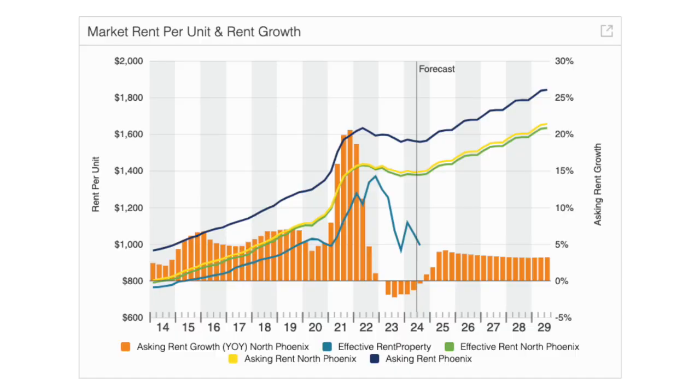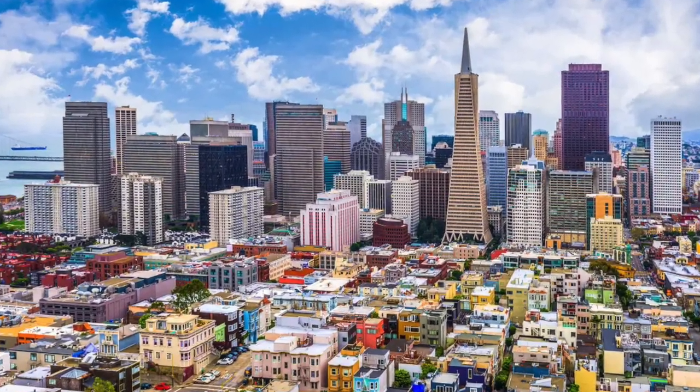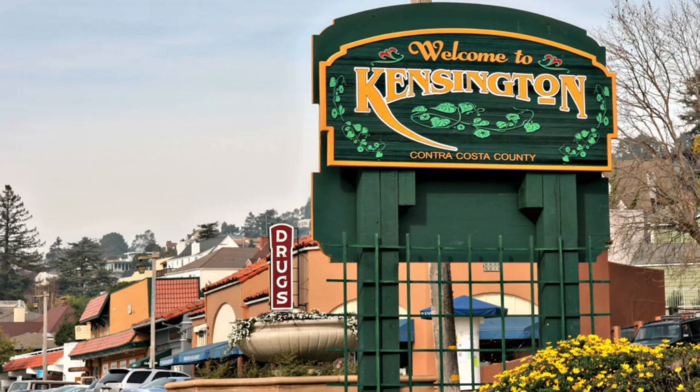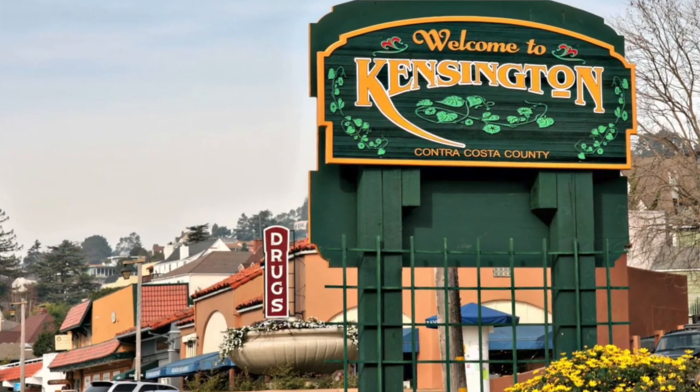However, as we've discussed, the rate of job growth and population growth isn't slowing. So as Phoenix continues to grow and more jobs come to the area, that's going to drive up multifamily demand. In some ways, it makes me think of the San Francisco Bay Area, which is where I live. I currently live in a quiet little hidden gem neighborhood called Kensington, which is in the hills just north of Berkeley. Without traffic, it takes me about 35 minutes to drive into San Francisco, which is roughly the same distance that Youngtown is from Phoenix.